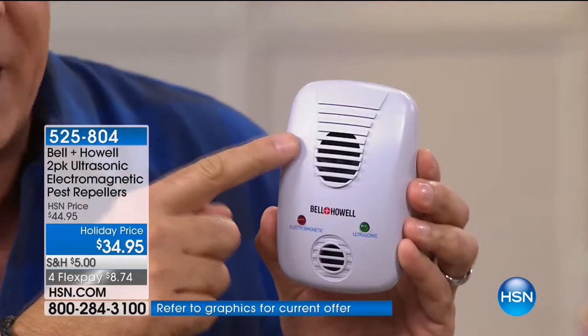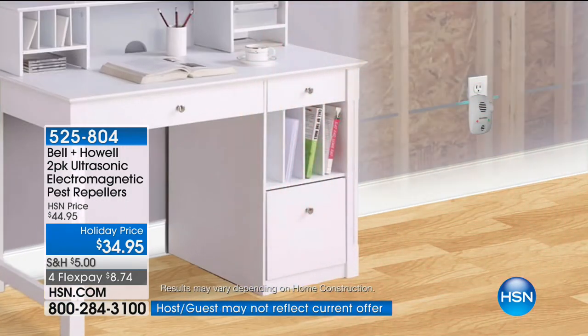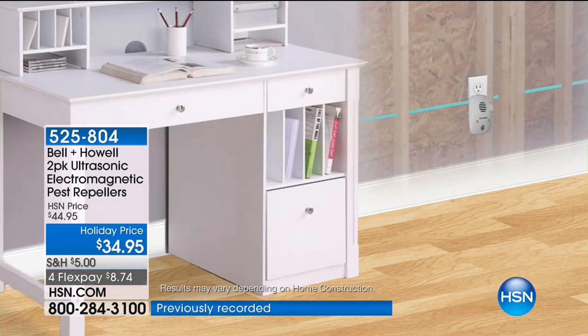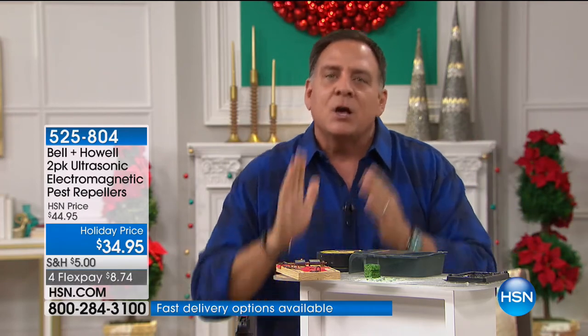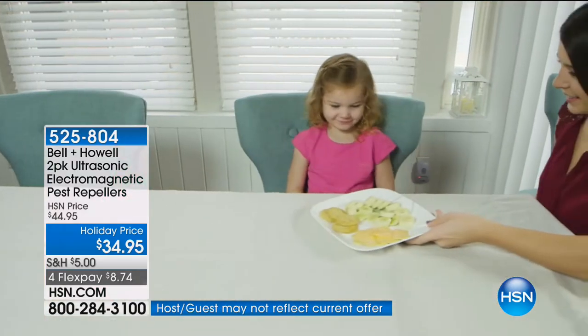With these Bell & Howell pest repellers, when you plug them in, the ultrasonic portion on top takes care of the room — sonic waves at a frequency higher than we can hear bounce off the walls and coat that room. But the electromagnetic portion goes through the wiring. A lot of people said: I don't see pests in my rooms, but I hear things in the walls. That's why you need the electromagnetic — just like if your neighbor is playing music, you hear it muffled through the wall. The ultrasonic waves don't penetrate into the wall, but the electromagnetic does. You just need one electromagnetic unit on each floor of the house because it travels through the wiring.